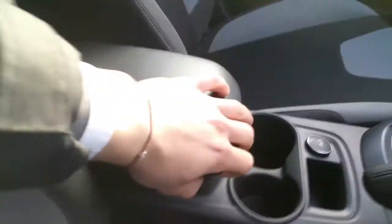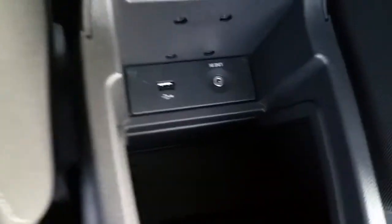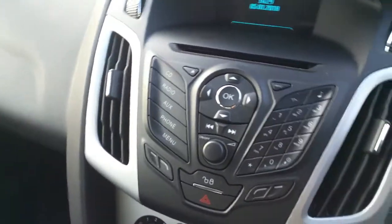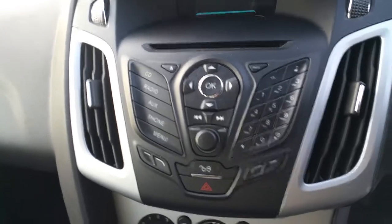We also have an armrest for the driver, and inside we have USB and AUX connections, as well as a radio with CD player and Bluetooth.